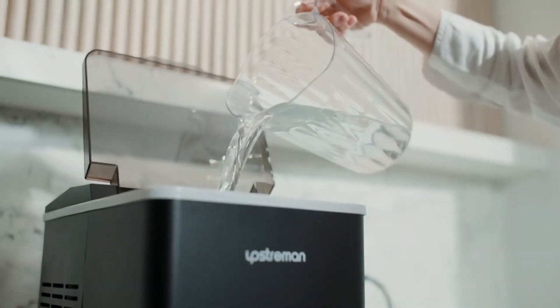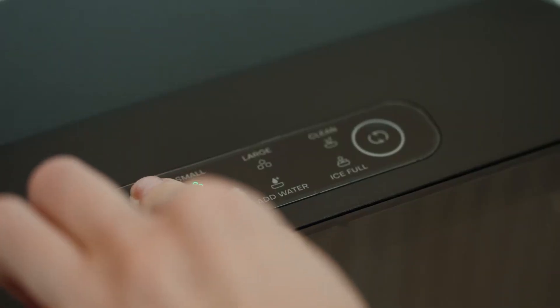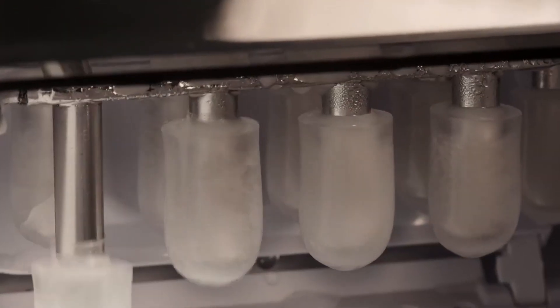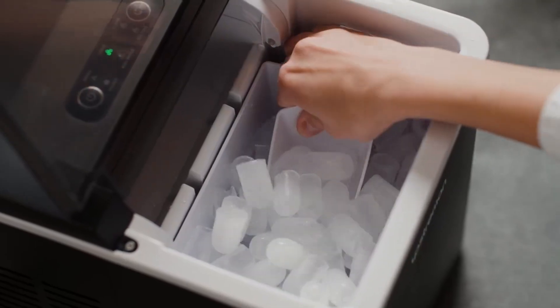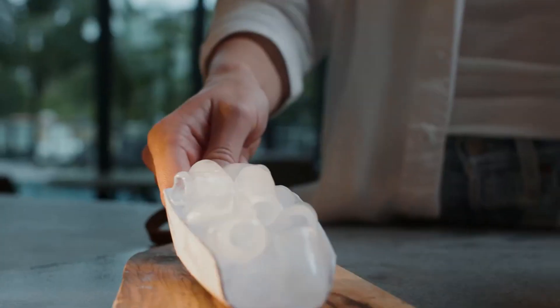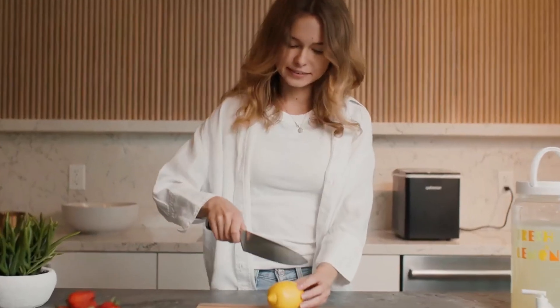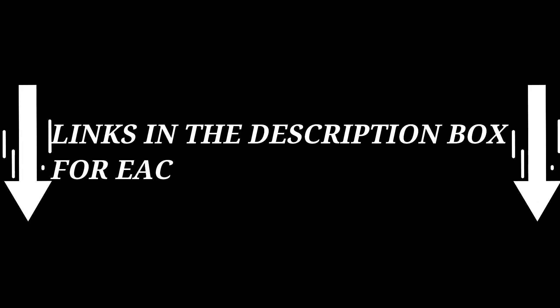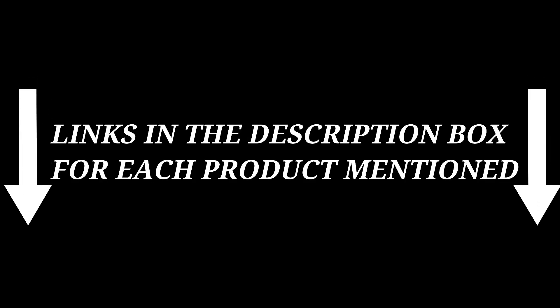There are many ice makers available to choose from, each with different characteristics. To help you make a perfect decision, I did deep research, read many reviews, and compiled a list of the best ice makers from reputable brands. After much research, I found these products very helpful for people. If you want to know about the price and other information, check my description. So without any further delay, let's jump into the video.